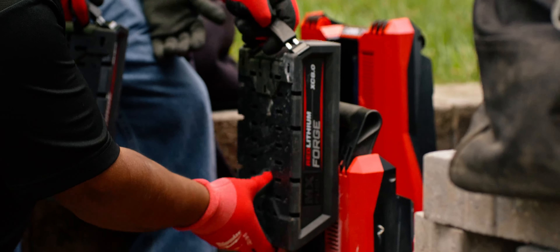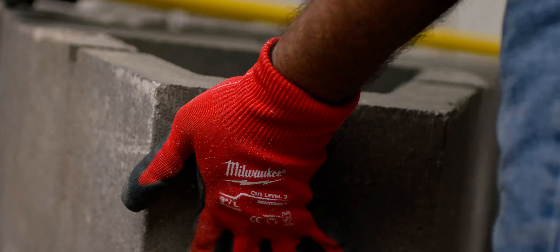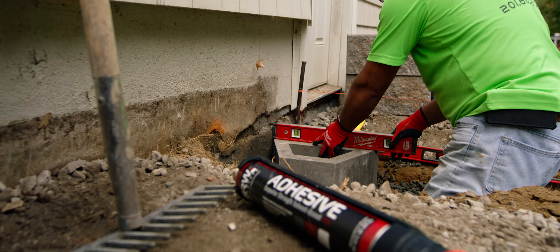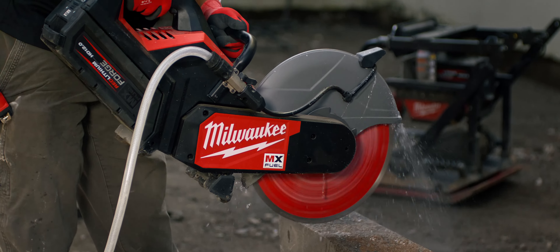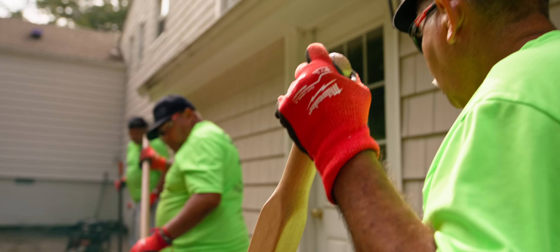They're going to start passing more laws, and if you're not ahead of the game you're going to be behind. We are set up now so that if any town were to say 'no more gas power,' we're there ready to roll.